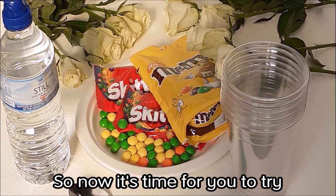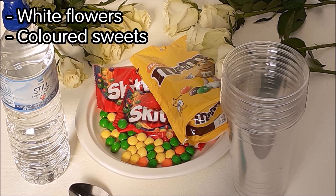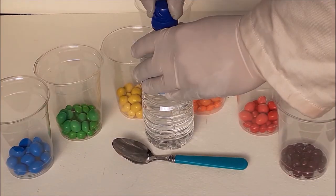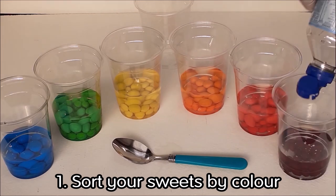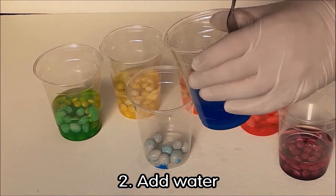So now it's time for you to try an experiment or two of your own. Here's what you need for your first experiment: some white flowers — here I am using white roses, but you can use any white flower. Colored sweets — I'm using Skittles and M&Ms, I find these work the best. Plastic cups or glasses, a spoon, and some water. What you need to do is sort your sweets into groups of color — all the reds in one cup, all the greens in another, and so on.